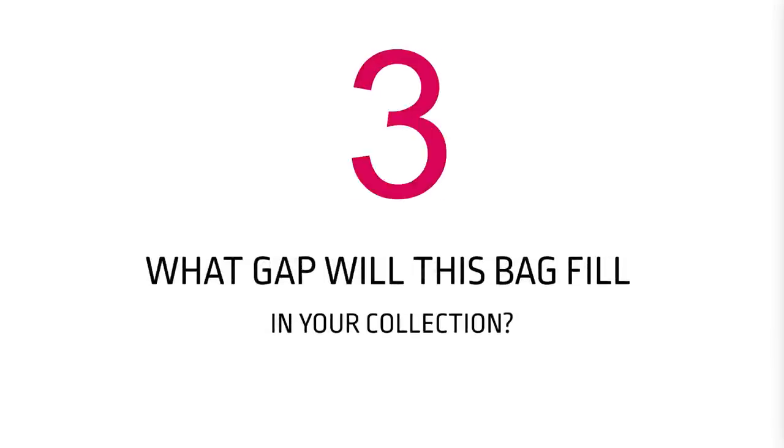Number three: what gap will it fill in your collection? Is this bag going to replace an older bag that's been used and abused and you need to update it? Or is it a case of 'I don't have a crossbody in my collection, or a top handle, or an evening bag, or an everyday errand bag'? Know what gap it fills, and know that each bag in your collection has a job to do. And I'll show you some bags I haven't used — it may shock you.